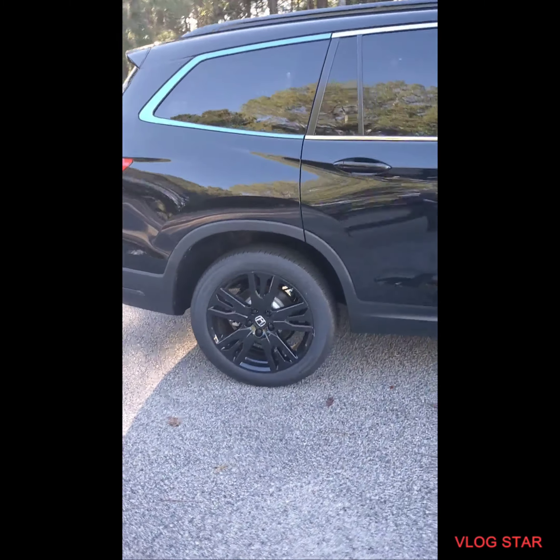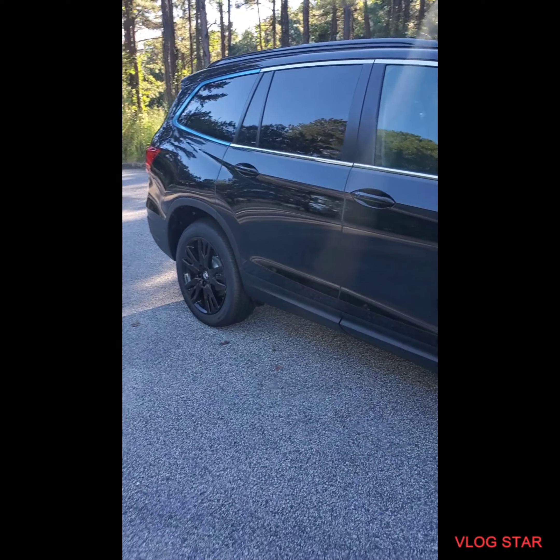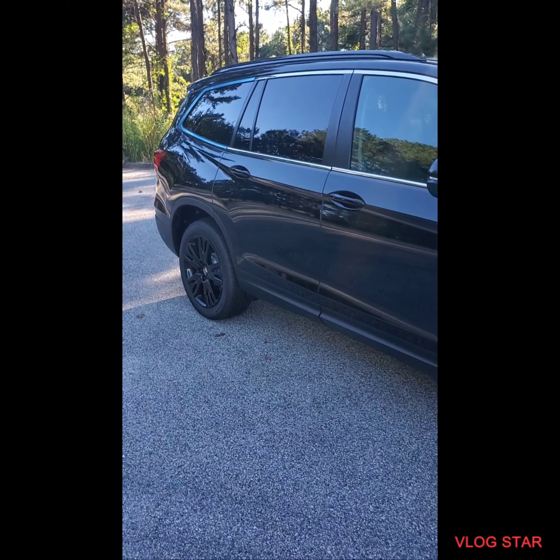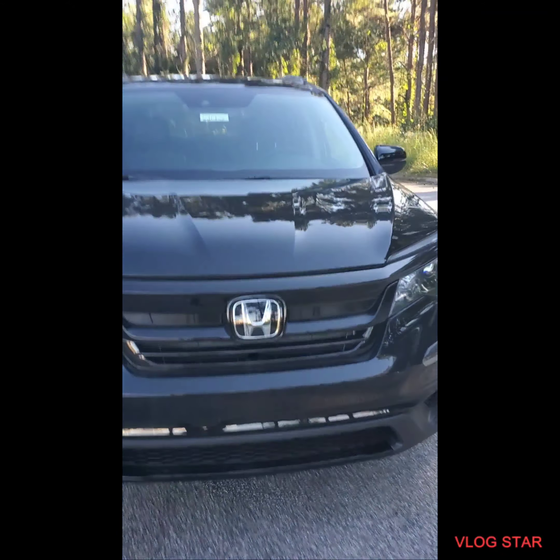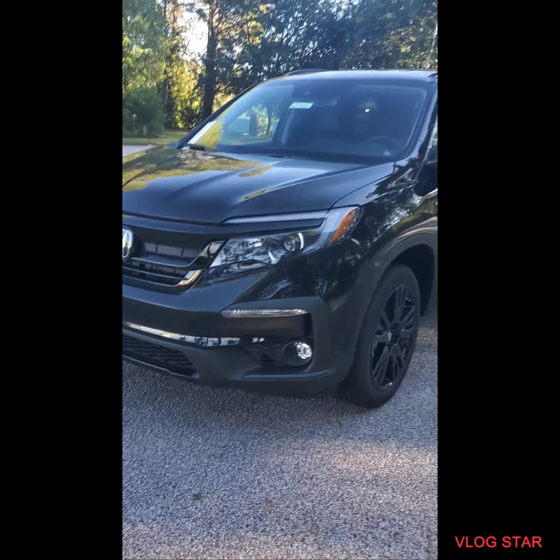Shutting your liftgate is easy — you can use the kick, you can press the button, or you can use your key fob to shut the vehicle. You can see that the vehicle is in really nice condition. The beeping is letting you know that the keys are outside of the vehicle and the vehicle is running.